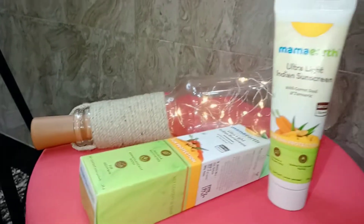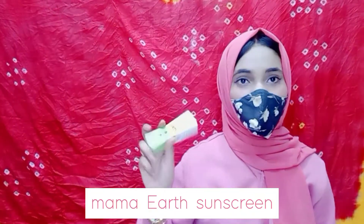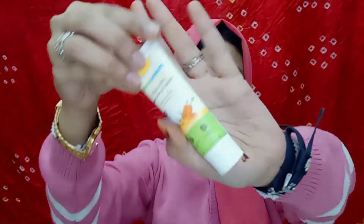You can get a free gift for 600 rupees. I am obsessed with this product. The next product was the Mama Earth Sunscreen. Sunscreen is expensive, so the price is nearby 200 rupees. It has SPF 35 plus or triple plus and it was 30 grams — you can see how cute the packaging is.